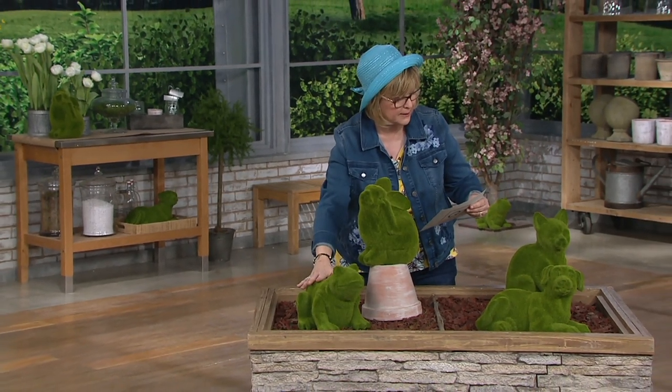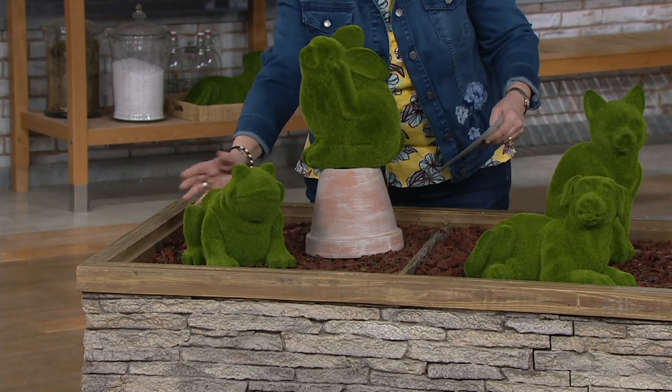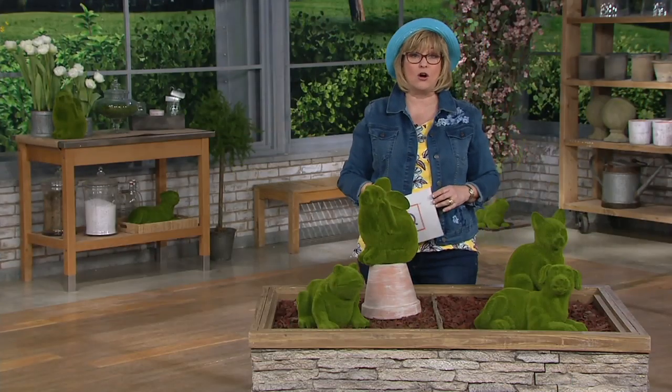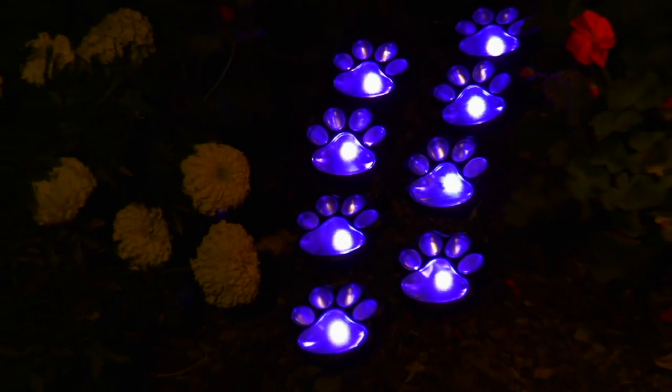The frog is about a foot long as well, though exact dimensions weren't listed. Stay in the ordering process for these faux moss animals from Barbara King. Barbara King's shop on QVC.com has many more fantastic products available.